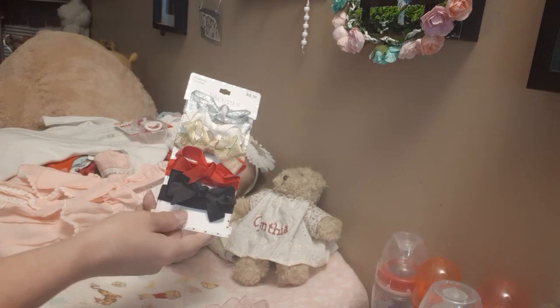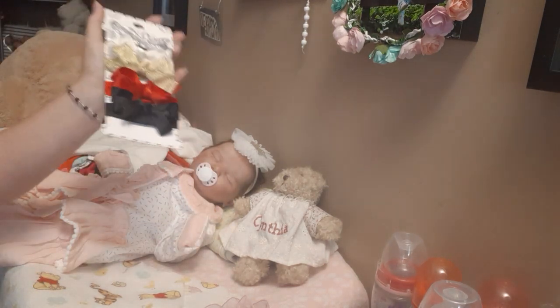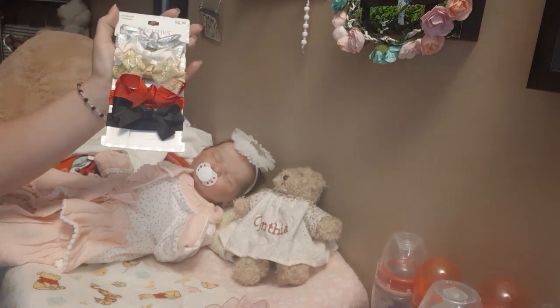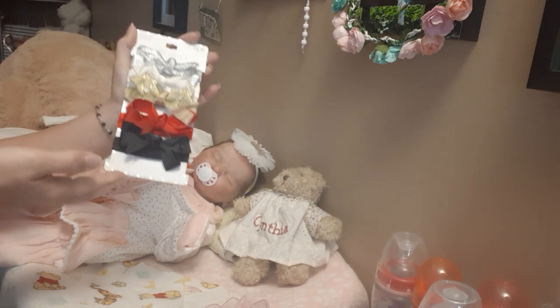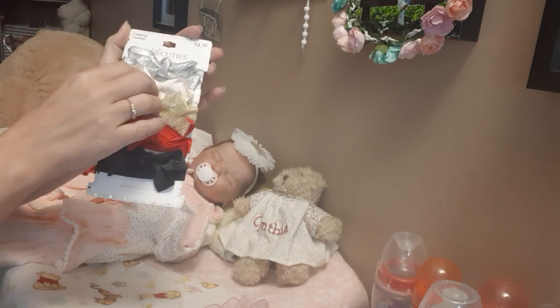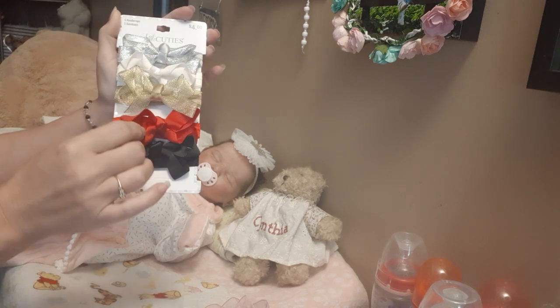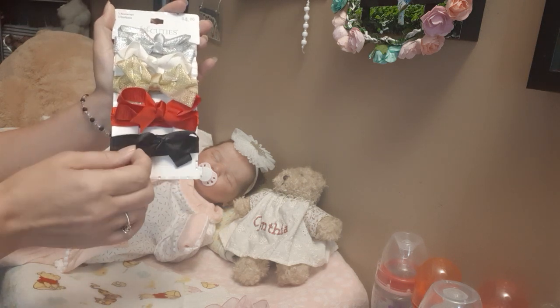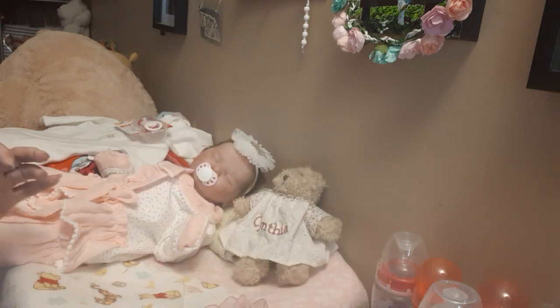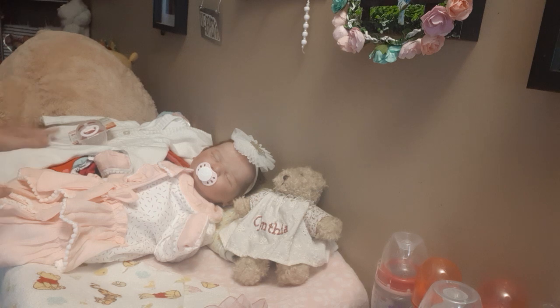I also picked up some headbands because I have lots of pinks and purples, but I don't have a lot of other colors. So I got a silver one, a cream colored bow, a gold sparkly bow, a red bow for Christmas, and a black bow — which will be awesome to add to our collection.